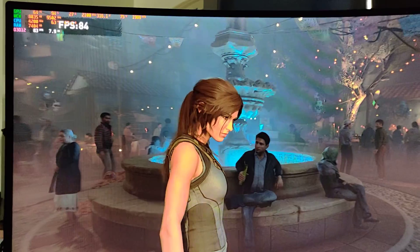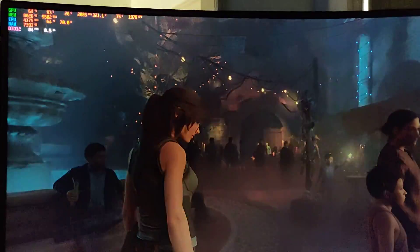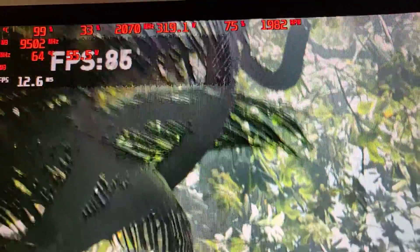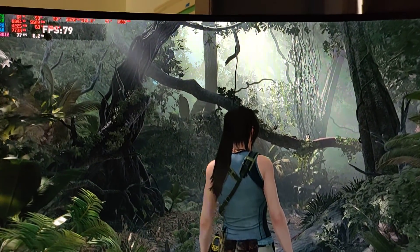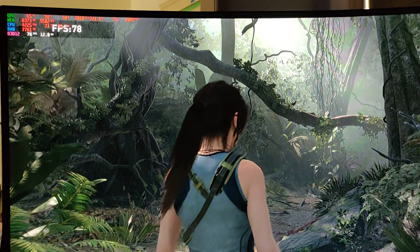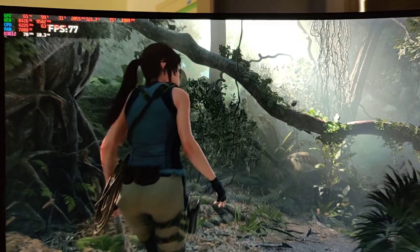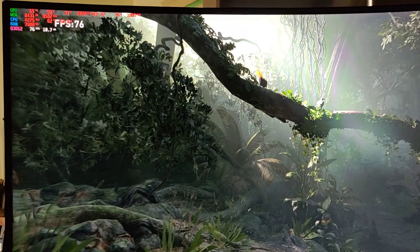DLSS is on, so is ray tracing. Everything is maxed out at 1440p. It's still over 2 gigahertz. The market is where, if I had too much of an overclock, it would crash — but I think that's just pushing the card too far.